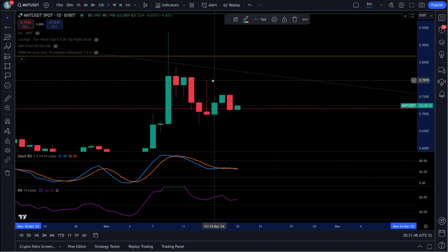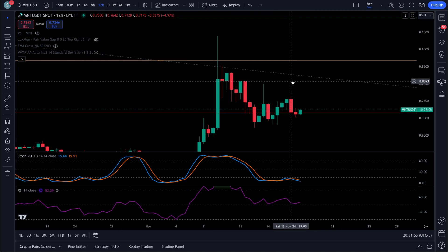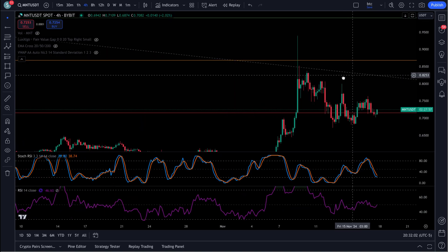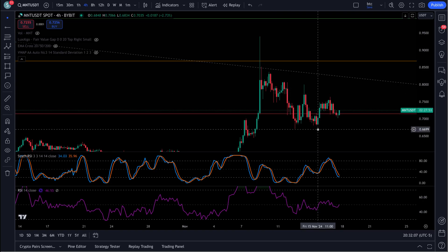You've got this 4th wave in here. What kind of structure are we looking at? Is this an ABC or 5 waves down? It looks like, if we go ahead and get tighter — how about a 4-hour? Remember, you've got 5 waves down in here: 1, 2, 3, 4, 5.